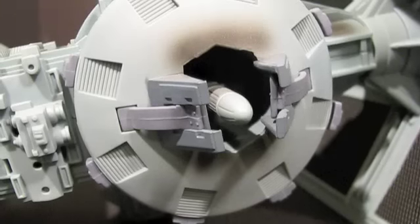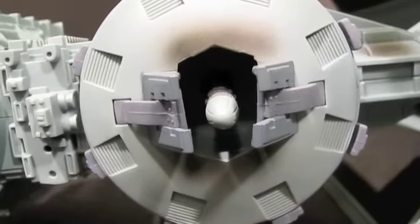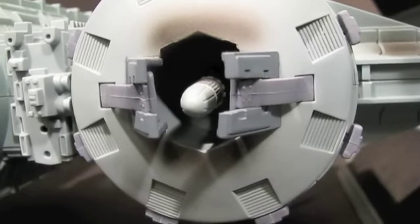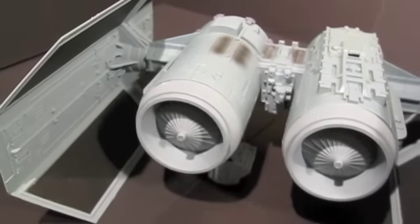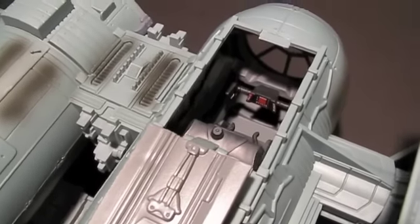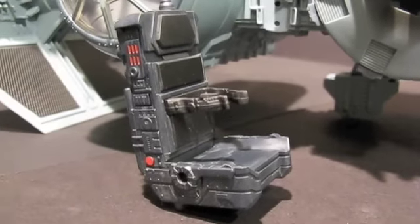This version has a firing missile in the front and this one stays in until launched, so you won't have any random shots taken at you. A rotating dial on the back drops the six bombs from the bomb bay.